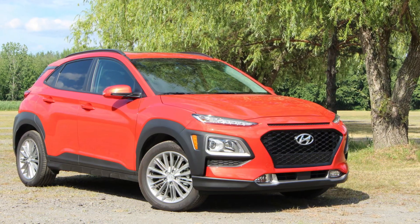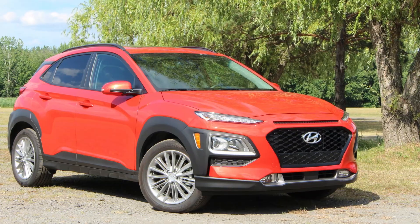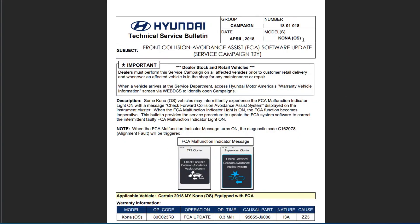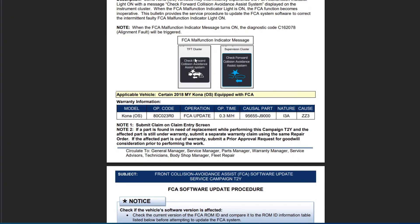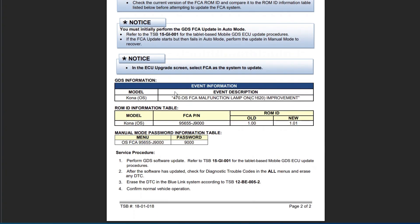There is also a notable TSB issued by Hyundai for the Kona model in 2018 — TSB number 1801018. Since other Hyundai and Kia vehicles use an identical FCA system, this issue may apply to them as well. The fix comes down to a software update, so you may ask your dealer if there is a new software version for the FCA system in your Kia model. The TSB number will be posted in the description.